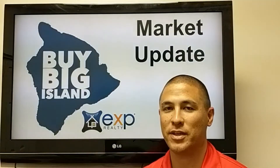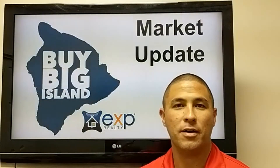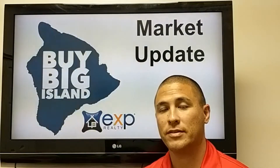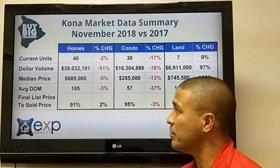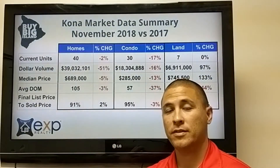The November numbers are out, so we're getting to the end of the year. We've seen that downward trend in terms of units sold and median price the last couple of months, and we're going to get right into it and take a look at Kona first, then we'll take a look at the entire Big Island.